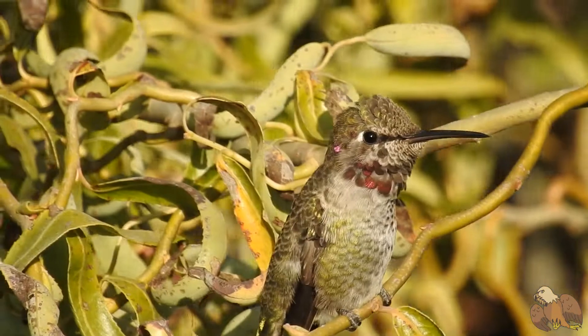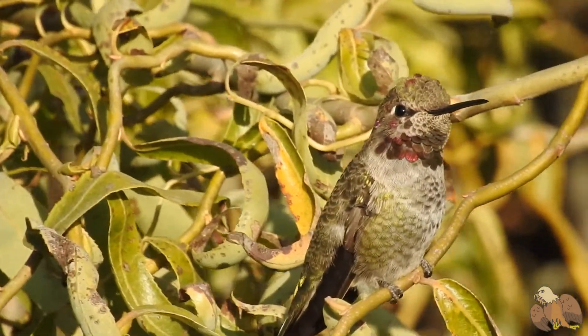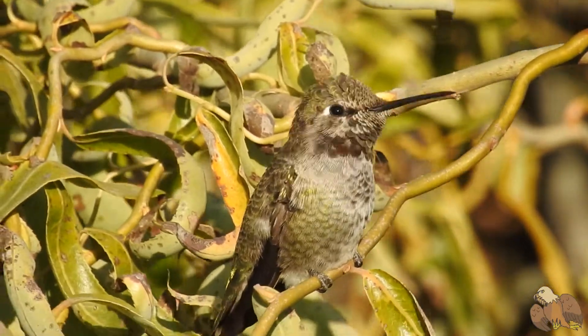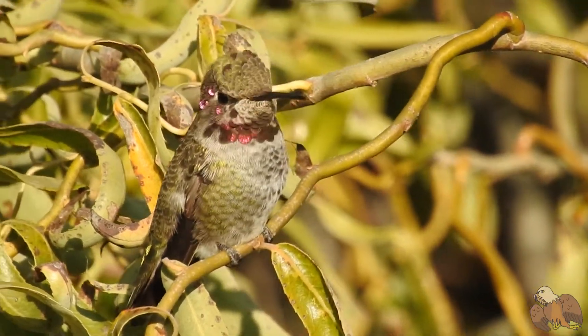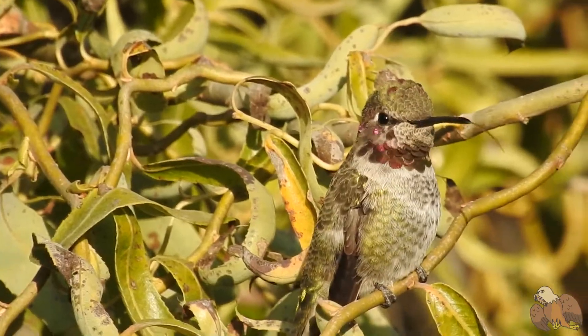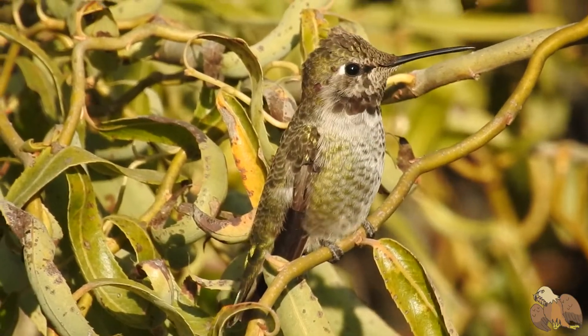Hummingbirds can beat their wings up to 70 times per second, and their heart races up to 1,260 beats per minute. Their wings form a figure-8 pattern while flying, which is much more stable than most birds' vertical flaps.